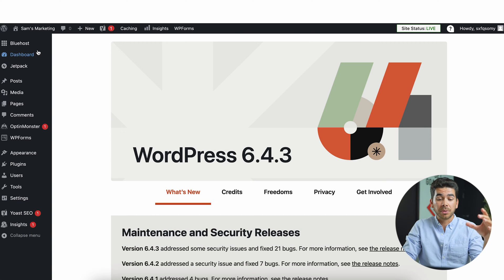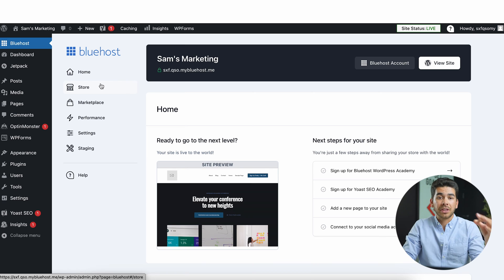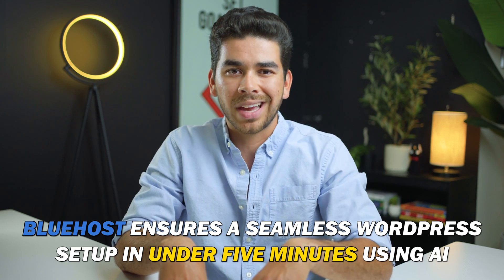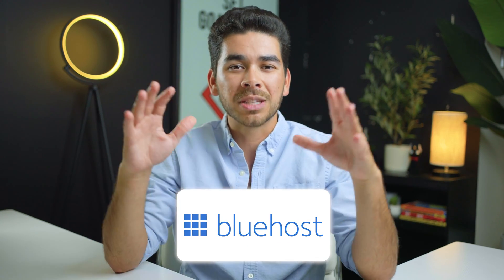The most amazing part of using Bluehost is that they have their own dedicated tab and plugin at the top of the WordPress site. That's not something Hostinger or any other platform has, and this is a really neat feature. Bluehost is so streamlined with WordPress — you can have your WordPress site set up in less than five minutes, all designed with AI. If you're thinking of making your website in WordPress, Bluehost is by far the best hosting platform to do that with.